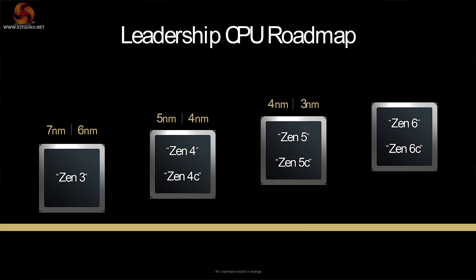A quick table shows us how Zen 3 was on 7nm and 6nm, Zen 4 and Zen 4C on 5nm and 4nm, and Zen 5 and 5C will be on 4nm and 3nm. And in the future, surprise surprise, we'll have Zen 6 and Zen 6C.